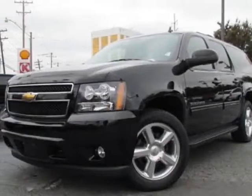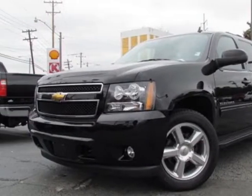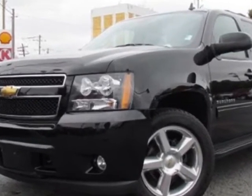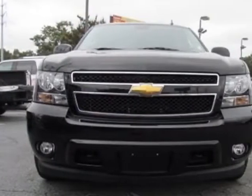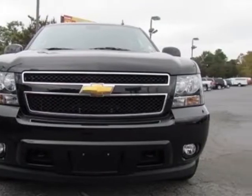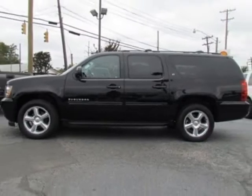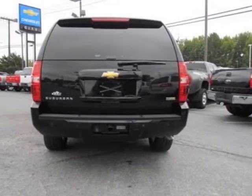Take a look at the certified pre-owned 2009 Chevrolet Suburban. Carfax has certified this Suburban as having one owner. This Suburban has just under 330 miles. This vehicle gets an estimated 14 miles per gallon in the city and an estimated 20 on the highway.